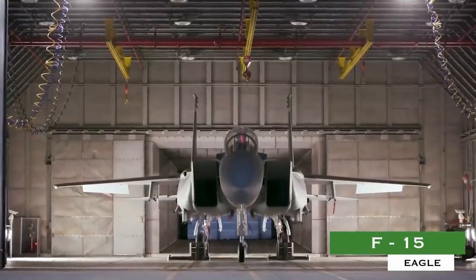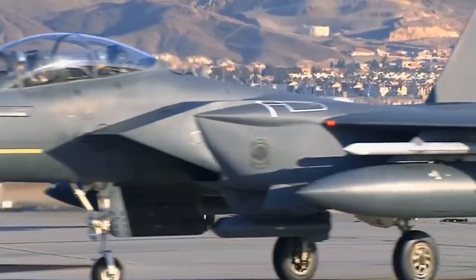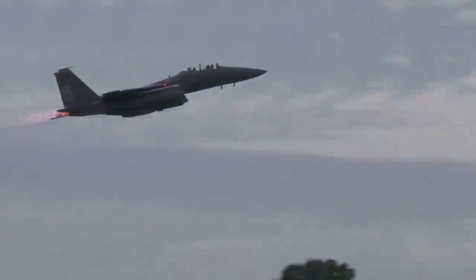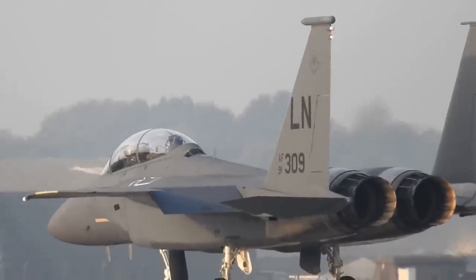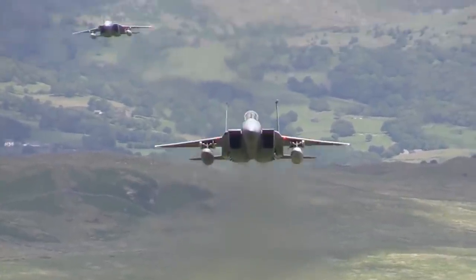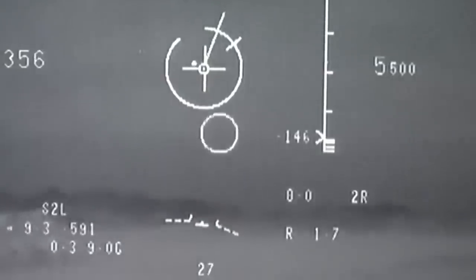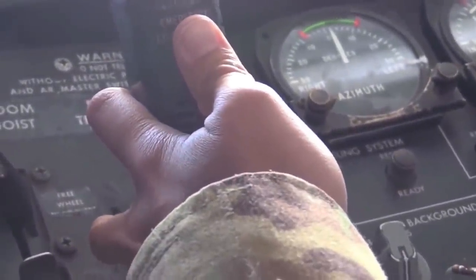F-15 Eagle. The F-15 Eagle has been the U.S. Air Force's primary fighter jet and intercept platform for decades. The Eagle's air superiority is achieved through a mixture of unprecedented maneuverability and acceleration, range, weapons, and avionics. It can penetrate enemy defenses and outperform and outfight any current enemy aircraft. The F-15 has electronic systems and weaponry to detect, acquire, track, and attack enemy aircraft while operating in friendly or enemy-controlled airspace. The weapons and flight control systems are designed so one person can safely and effectively perform air-to-air combat.